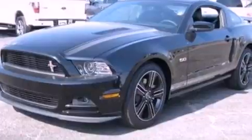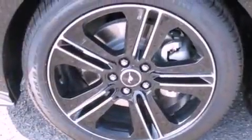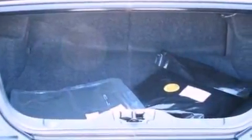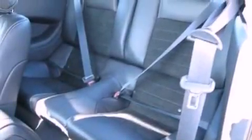The following features are also included: air conditioning, cruise control, full power accessories, a CD player, a leather wrapped steering wheel, an illuminated driver side vanity mirror, front fog lights, an anti-lock braking system, keyless entry, and a rear spoiler.